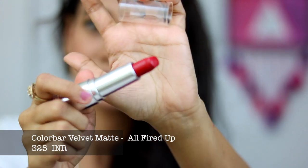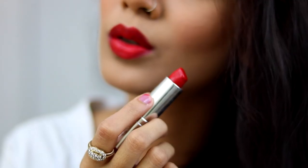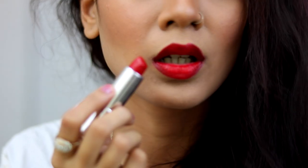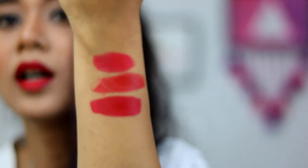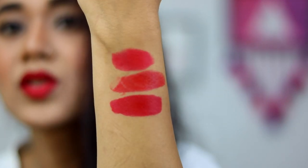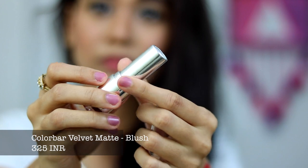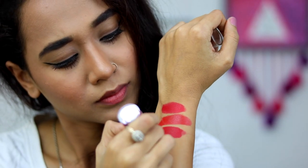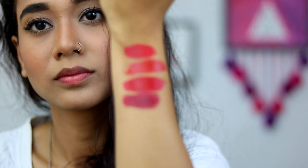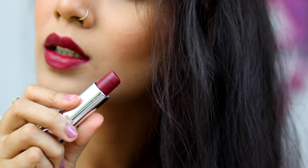The next lipstick is called All Fired Up and this is from Colourbar. This one is a bright red that instantly gives a lot of life to your face. It's more like a proper red shade and it is semi-matte. This shade particularly has maroon undertones and it's more like an ox blood kind of lipstick. But if you are really into a true red, then All Fired Up would be a better option for you.